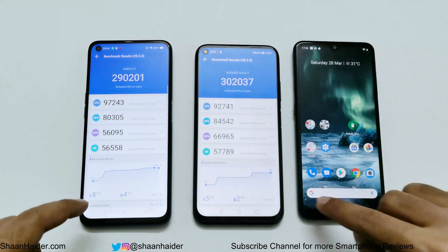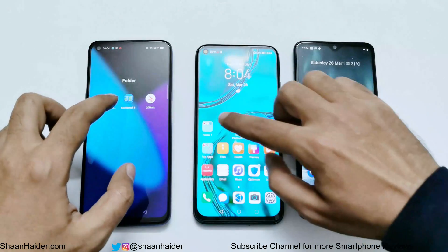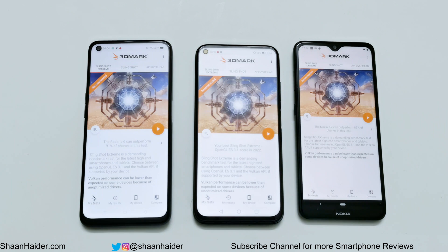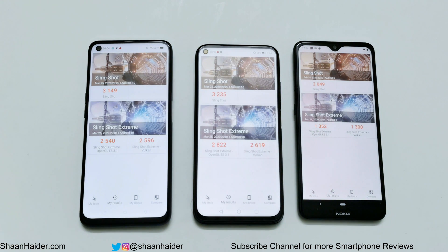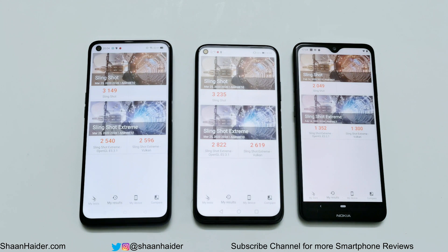Now let's have a look at 3DMark. It's a gaming benchmarking test and it gives an idea about the gaming capability of the device. It's divided into two parts: Slingshot and Slingshot Extreme. In Slingshot, Realme 6 scored 3,149, Huawei Nova 7i scored 3,235, and Nokia 7.2 scored 2,049.